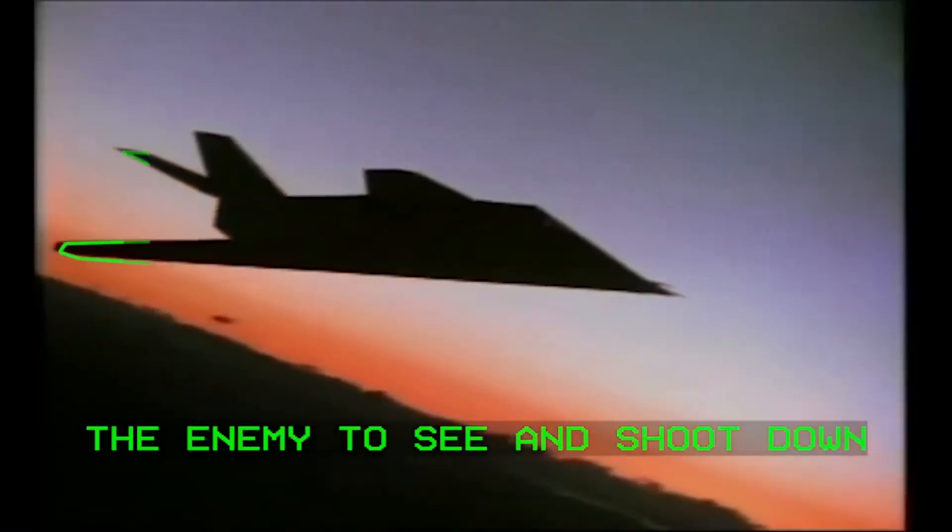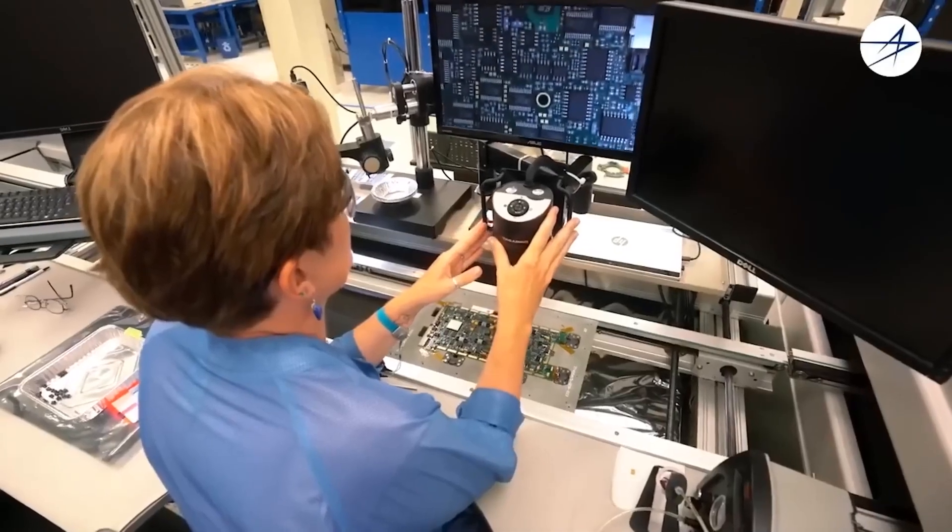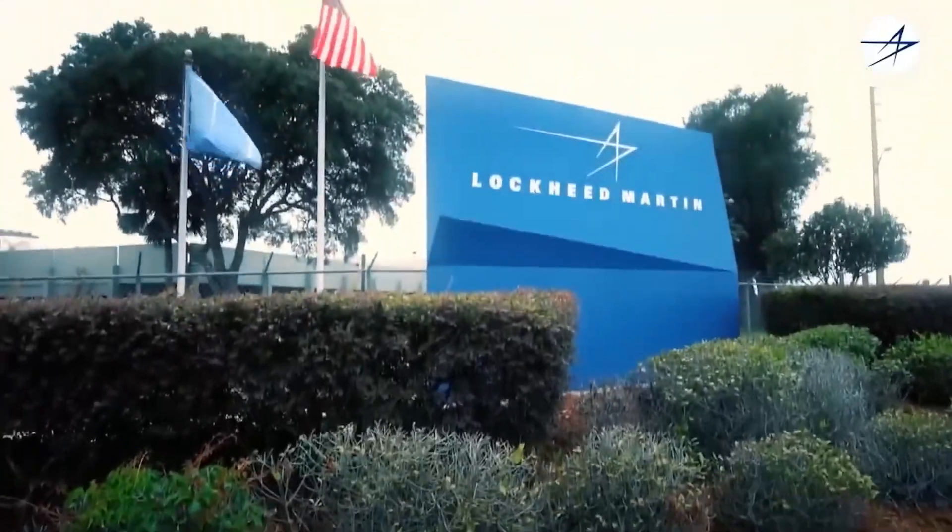In this video, we will try to answer these questions so that you know much more about your favorite fighter planes. So get comfortable. My name is Kevin Aguilar, and this is Kunst Club.